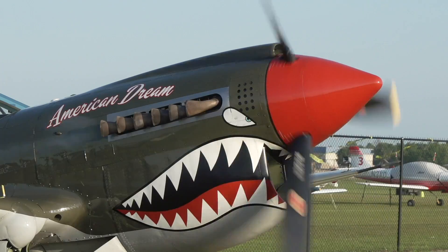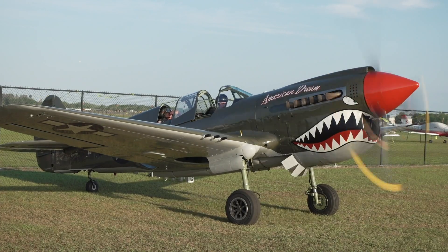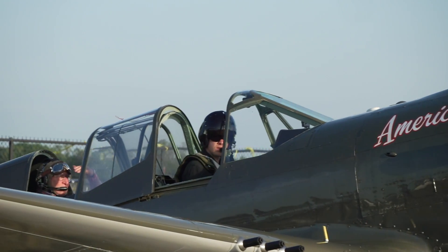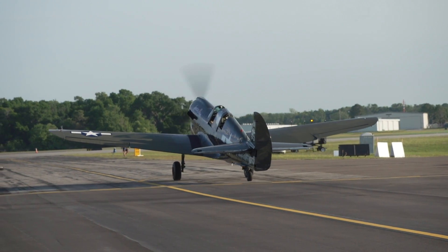One of the airplanes that's gotten a lot of attention is a rare P-40 with dual controls. AOPA Live's Josh Cochran has the story about one of the pilots giving rides in this historic airplane. 27-year-old Matt Kropp is living his dream flying a P-40 called American Dream for Warbird Adventures, taking passengers for rides and giving flight instruction. Since he was a little kid it's been a dream to fly a single-engine fighter, and the opportunity came up — it's still very overwhelming but he's enjoying every second of it.